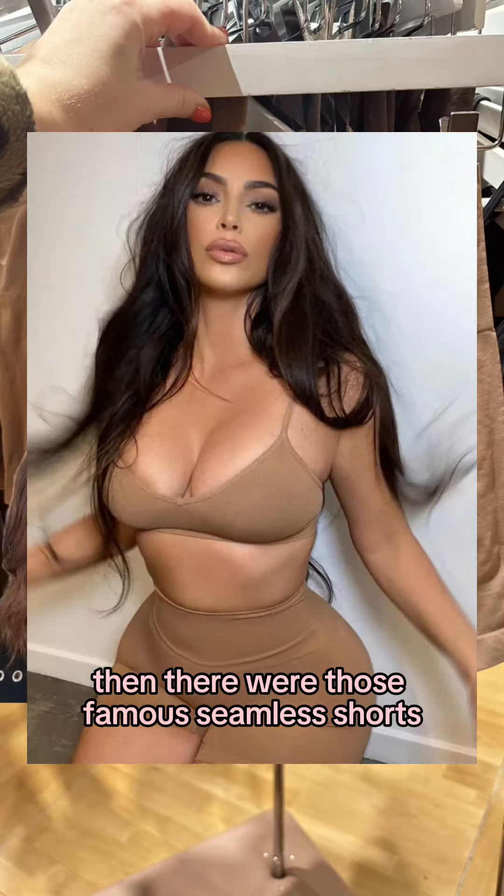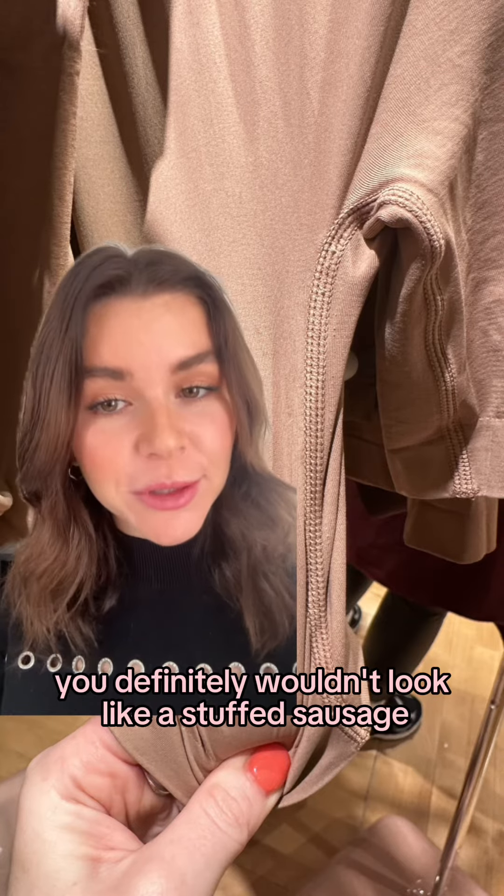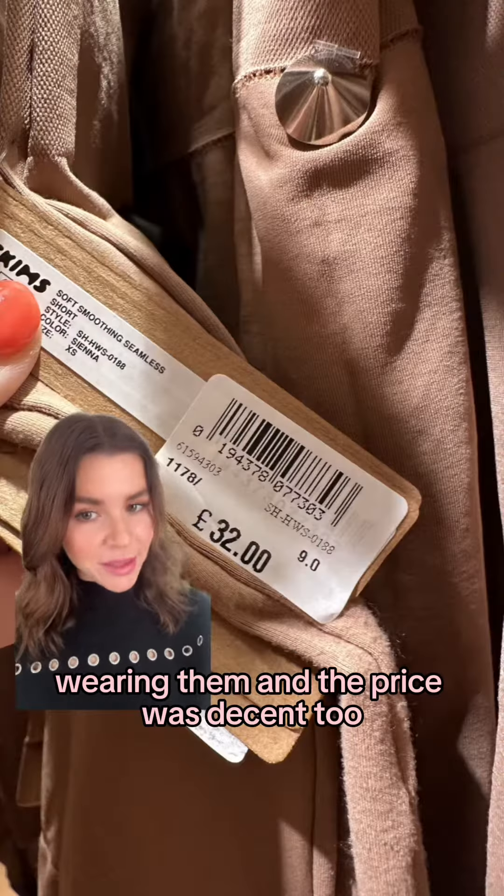Then there were those famous seamless shorts, mostly made of nylon. And I have to say the stretch felt wonderful — you definitely wouldn't look like a stuffed sausage wearing them. And the price was decent too.